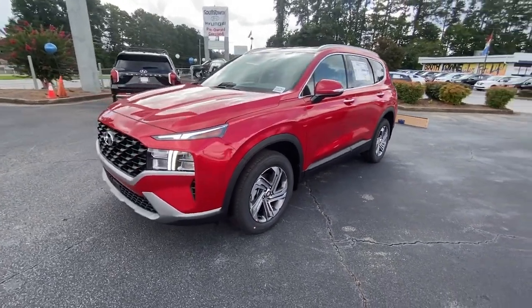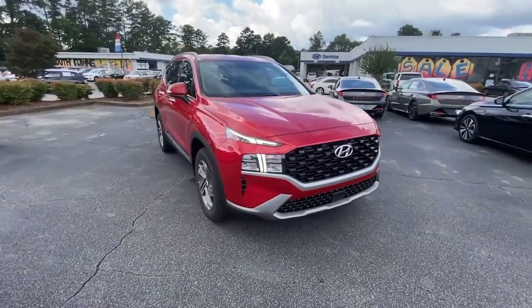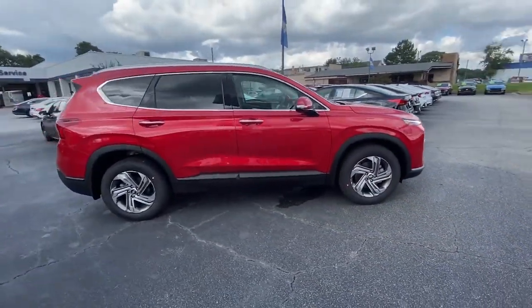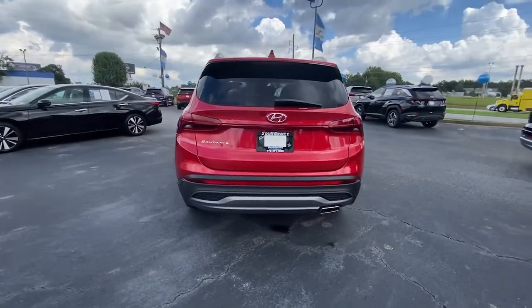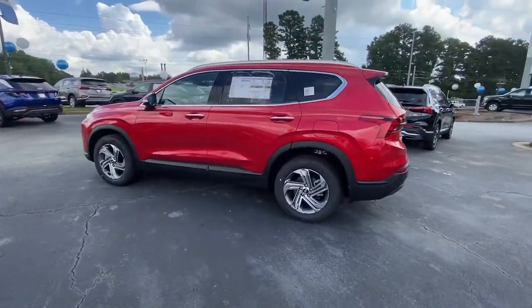Looking for your dream car? It could be the 2023 Hyundai Santa Fe. Relax and enjoy the road trip in this convenient, well-equipped Santa Fe. Crossover versatility, striking looks, the latest infotainment and safety tech, and a spacious, comfortable cabin are yours in this stylish, family-focused SUV.